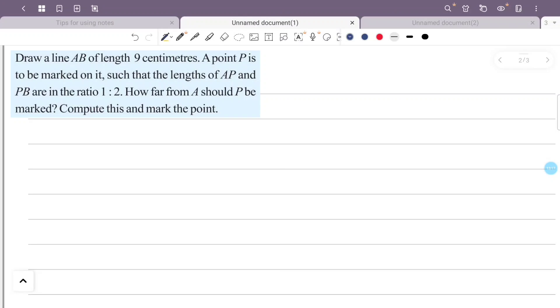Draw a line AB of length 9 cm. A point P is to be marked on it such that the lengths AP and PB are in the ratio 1 to 2. How far from A should P be marked? Compute this and mark the point.